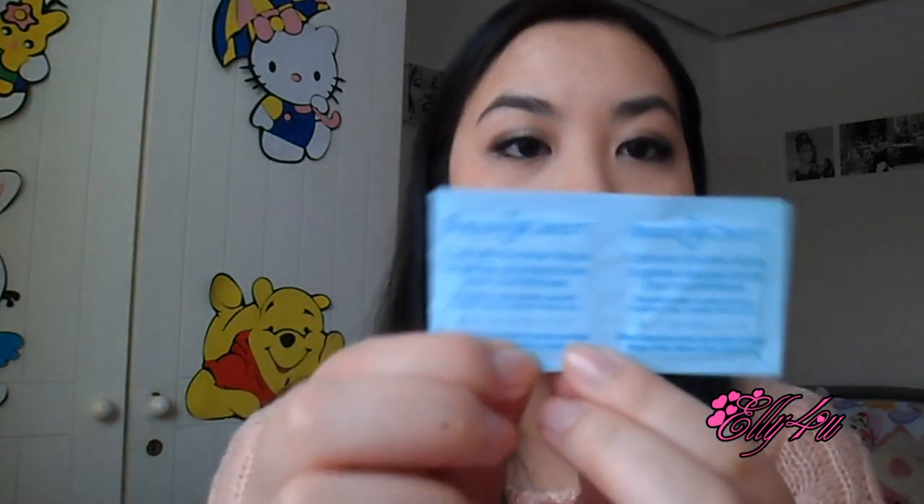Now for the official extras listed on the card. The first is the Beauty So Clean cosmetic sanitizer wipes — I received two. It says you can use them to wipe clean cosmetic products like lipstick, gloss, and cosmetic pencils. These are really useful if you do other people's makeup or if you buy products at a blog sale and want an extra sanitizer step.